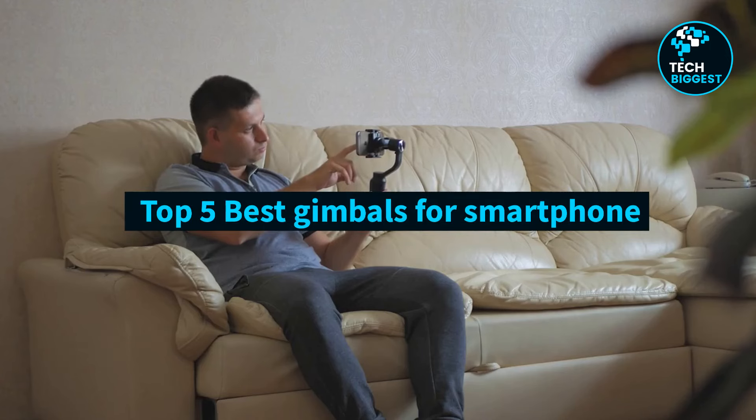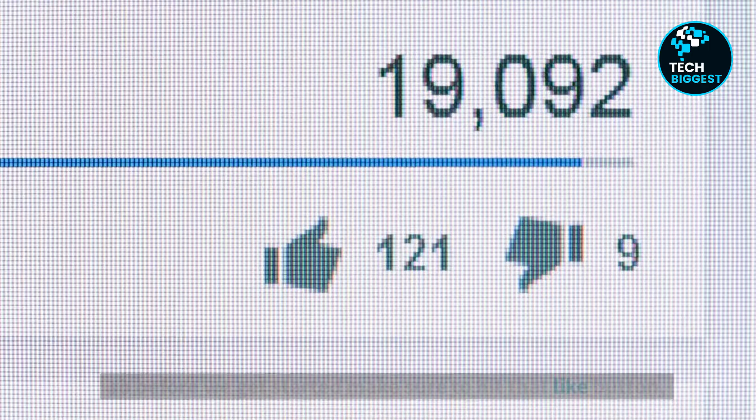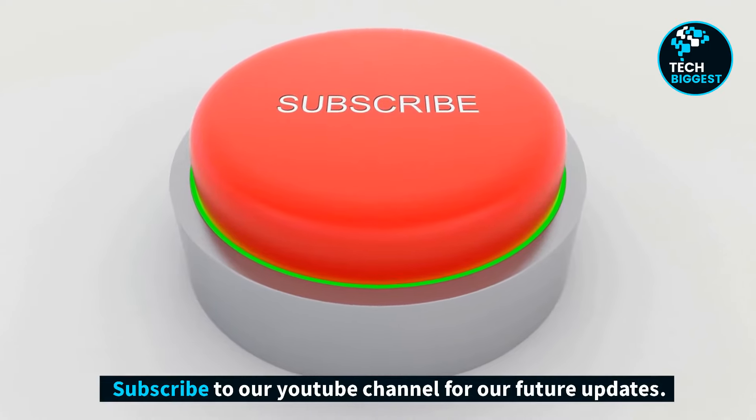Top 5 Best Gimbals for Smartphone. Hello and welcome to Tech Biggest YouTube Channel. Before we get started, make sure to hit that like button and subscribe to our YouTube channel for future updates.